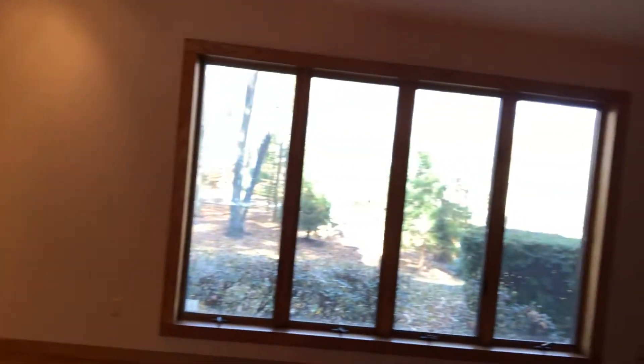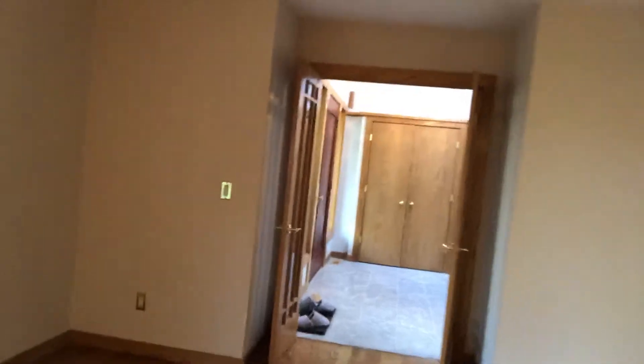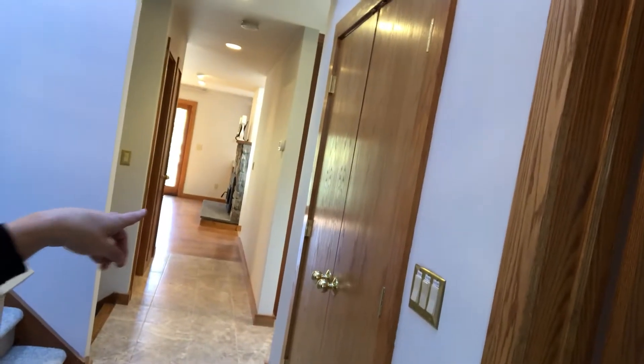That's the front of the house looking out onto the road, which is equally as private — you have a few cars driving by but not too many. This is the front of the house where you walk in through a gorgeous hardwood door, and it brings you right down the hallway into the living room with the wood stove and the kitchen and eating area.